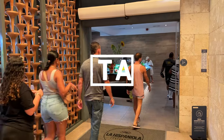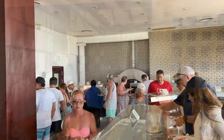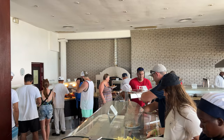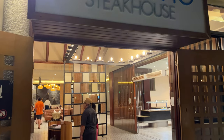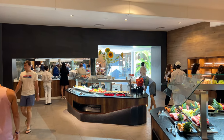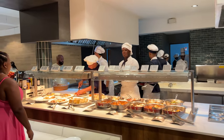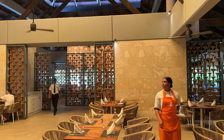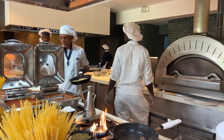Grand Bavaro Princess has two buffet restaurants. A small one by the beach called El Trapiche, open just for breakfast and lunch, because at night it becomes El Gaucho Steakhouse. And a big one called La Española, near the lobby building, open for breakfast, lunch, and dinner. In addition to these two, eight specialty restaurants complete the culinary offer of the Bavaro Princess.